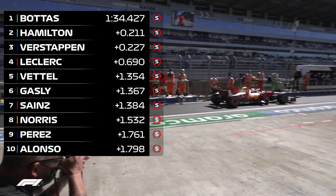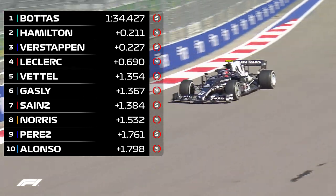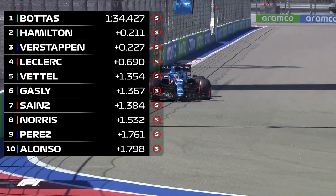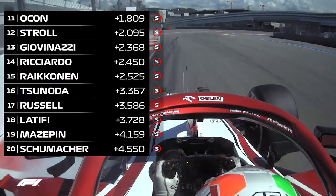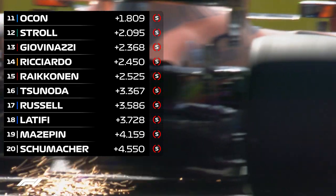Sebastian Vettel was a brilliant fifth for Aston Martin, ahead of the always impressive Pierre Gasly in sixth. Carlos Sainz was seventh and Lando Norris eighth. Sergio Perez and Fernando Alonso rounded out the top ten. Alonso's Alpine teammate Esteban Ocon was 11th ahead of Lance Stroll and Antonio Giovinazzi, with Monza winner Ricciardo P14 at the flag.